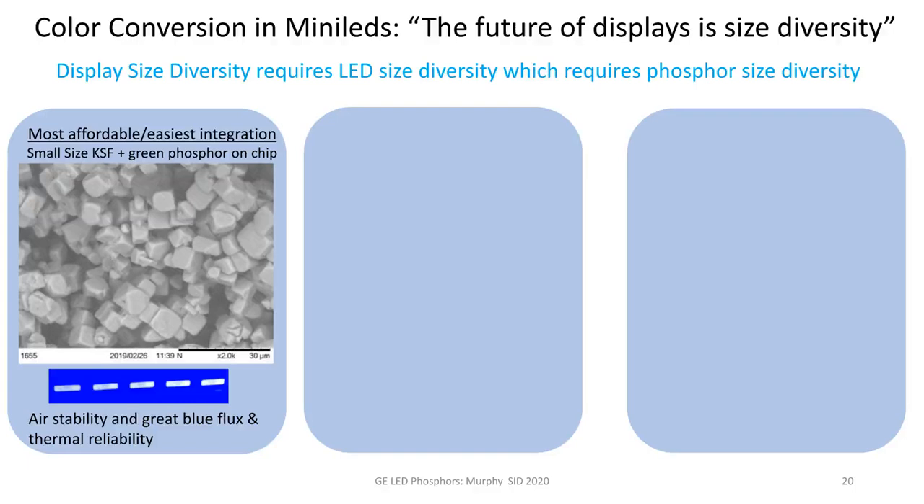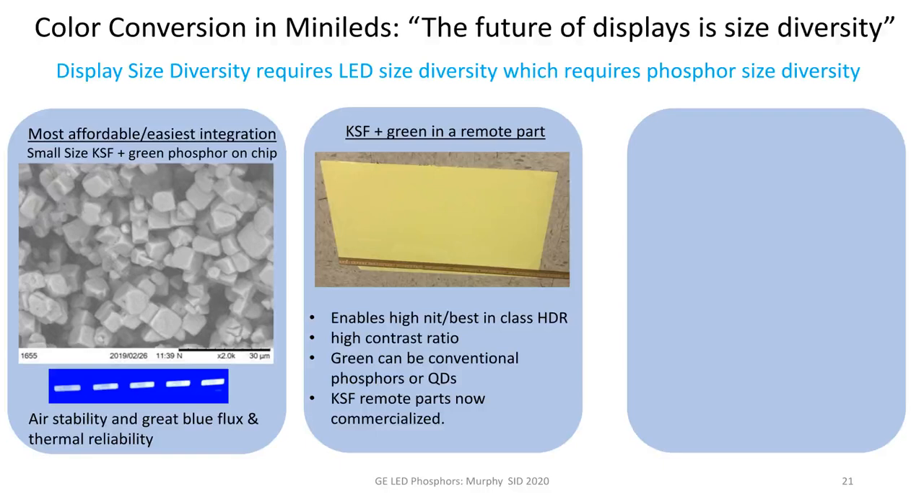In display types where KSF might be combined with a green phosphor that doesn't have great reliability, or in situations requiring extreme brightness with best-in-class high dynamic range and great contrast ratio, some of our licensees have engaged us on combining KSF with a green phosphor for a remote part. That green phosphor can be something conventional or quantum dots. Shown here is a 70-centimeter-long commercialized KSF part used in a computer monitor — this just hit the market this year — and you'll see more of this as full array local dimming type displays are commercialized in upcoming years.